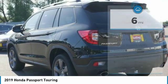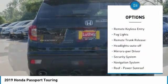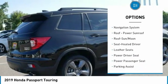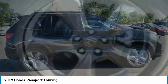Here are some of this vehicle's great options: all-wheel drive, heated side mirrors, traction control, daytime running lights, remote keyless entry, fog lights, remote trunk release, headlights auto-off, mirror memory, security system.